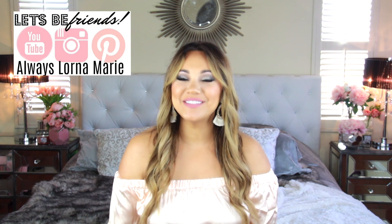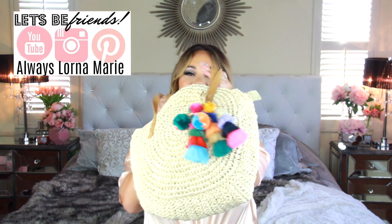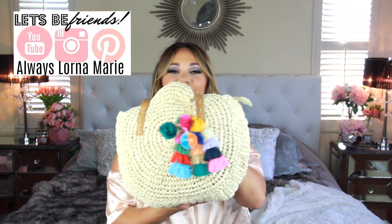What's up ladies! Welcome back to my channel. If you're new here, welcome. Today I'm bringing you what's inside of my beach bag.